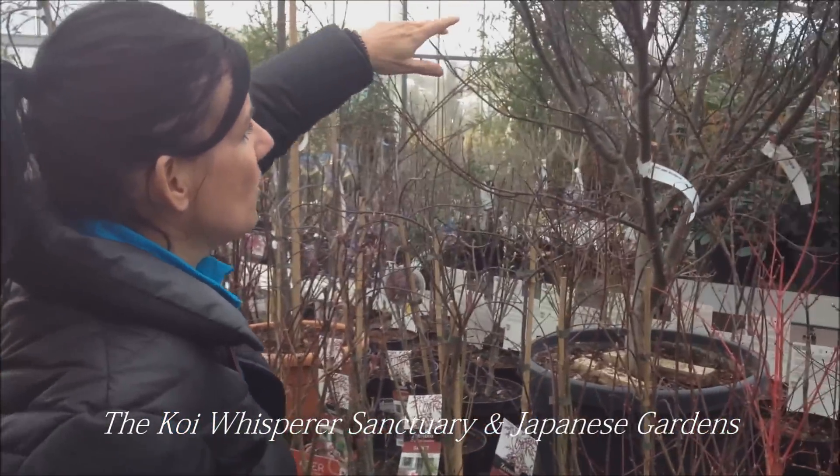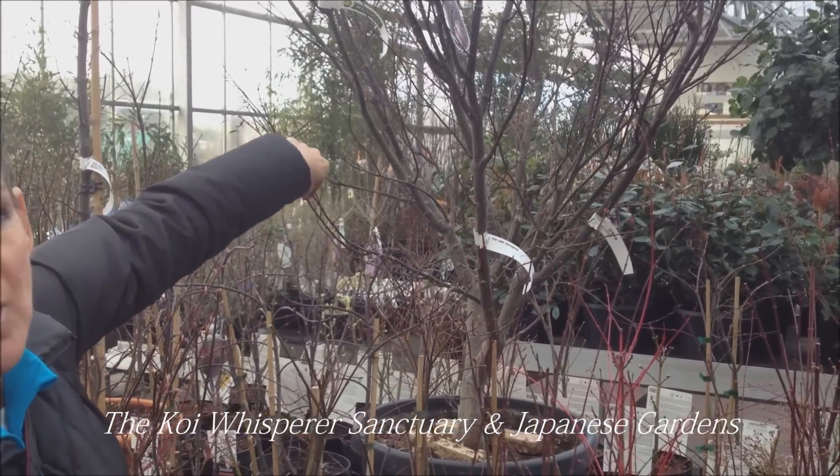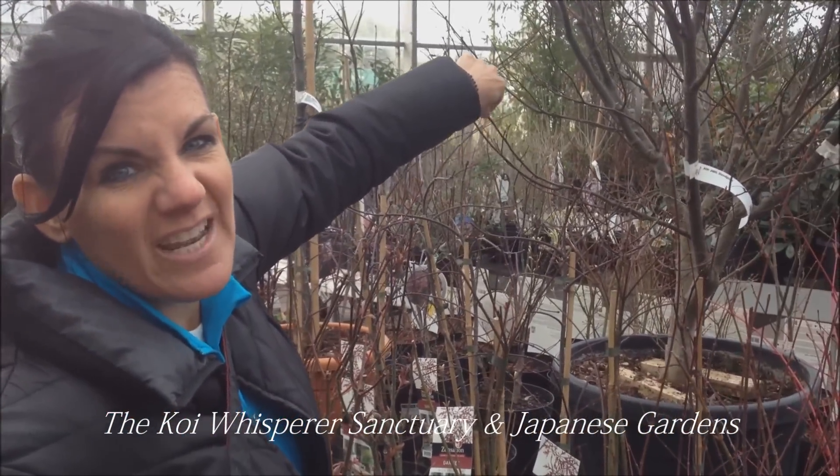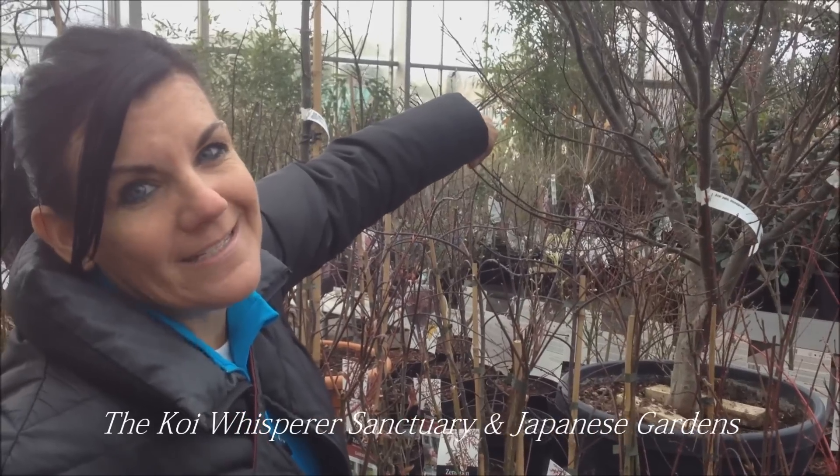For example, this huge Acer here, which back in the Chicago area would be about $3 to $3.50 in price, you can actually take home for $99.